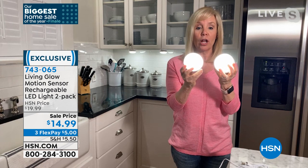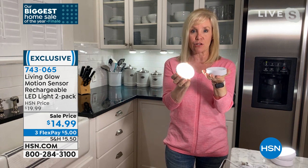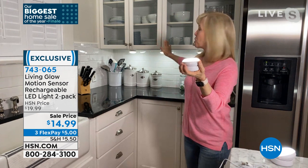They come with a base. These are similar to what you see in the market as puck lights or disc lights. They're 360 degrees, they have motion, and you never have to buy a battery — that's what makes these different. The base is magnetic. You can put them flat on a surface, or put them upside down underneath your cabinets because the base is magnetic.